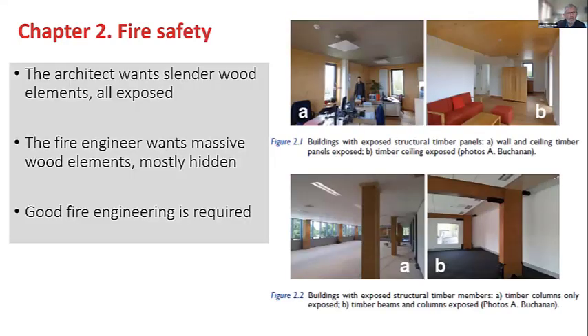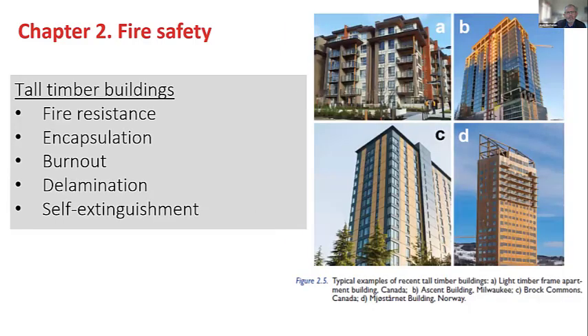Now I'll go into a little more detail on Chapter 2, because that's the chapter I was responsible for. Chapter 2: fire safety — the architect wants to expose the wood, the fire engineer wants to hide it, but good fire engineering is required and the answers are never simple. I've put a special section in the book on tall timber buildings; those four pictures on the right are all buildings recently completed around the world, in different countries, and the issues there are fire resistance, encapsulation, design for burnout, and preventing char fall-off.